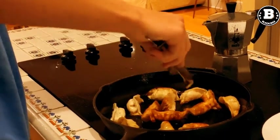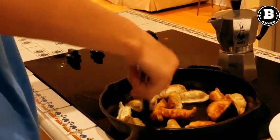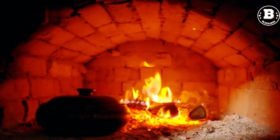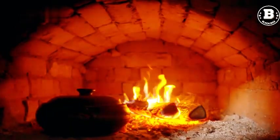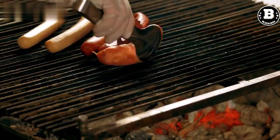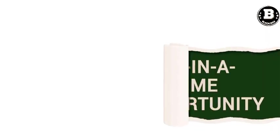Cast Iron Skillet. A cast iron skillet is a must-have for any home cook. It's versatile, durable, and can be used on the stovetop, in the oven, or on the grill. It's perfect for searing meats, sautéing vegetables, and making cornbread. Plus, it can last a lifetime if properly cared for.